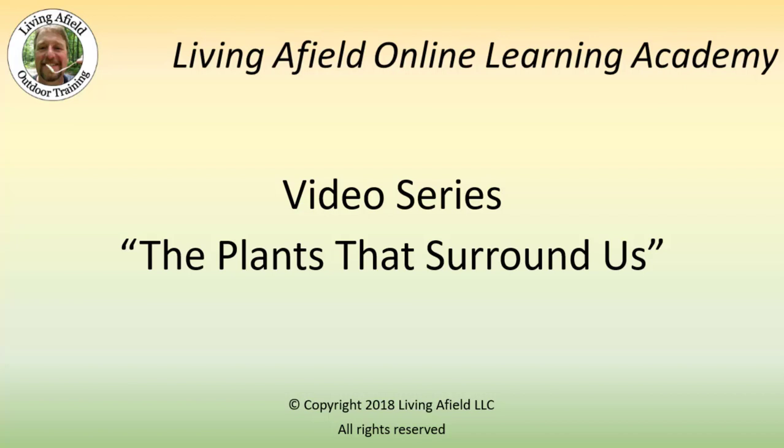Hi, this is Kirk from livingafield.com. I'd like to welcome you to our video learning series, The Plants That Surround Us.